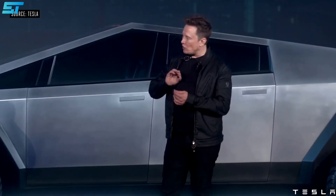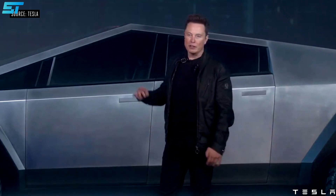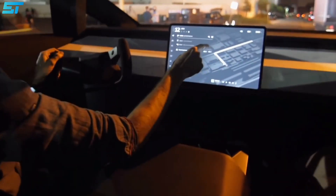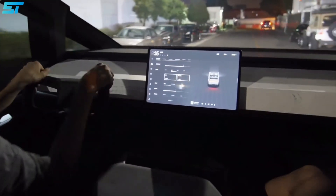The prototype vehicle showcased on stage wasn't equipped with conventional rearview mirrors; instead, it used an array of cameras connected to the dashboard's displays. The production model shouldn't be all that different from the original prototype, and these reports further confirm that the Cybertruck will have a mirrorless design.